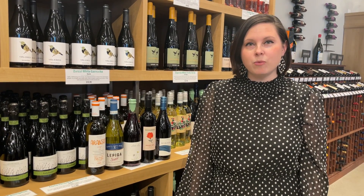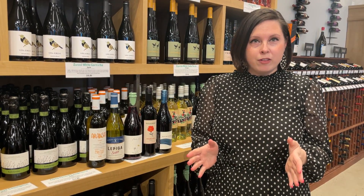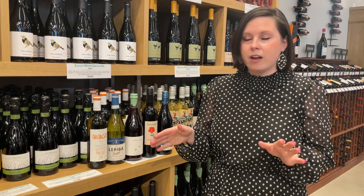We just changed our wine wall to spring wines and we're super excited — there are 15 selections this time, great for the transitional weather with warm days and cooler days. I'm going to jump into some wines I have picked out.